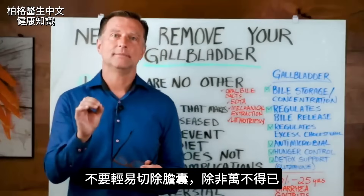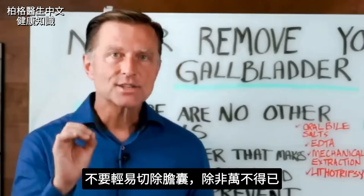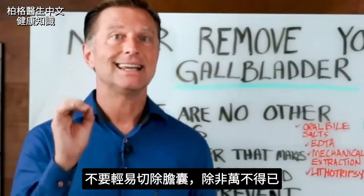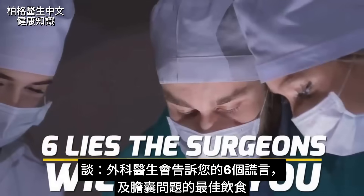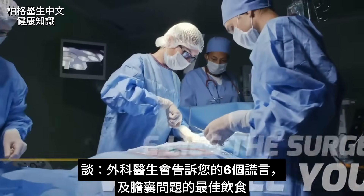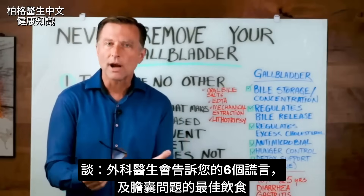In this video, we're going to talk about why you should never get your gallbladder removed unless you absolutely positively need to. Today, I'm going to talk about six lies that the surgeons will tell you that you need to know the truth about. I'm also going to get into the best foods to consume if you have a gallbladder problem.